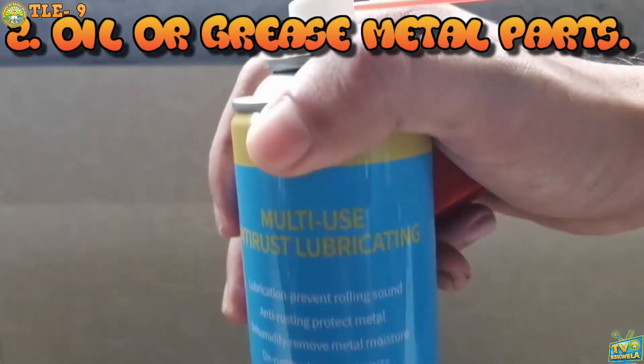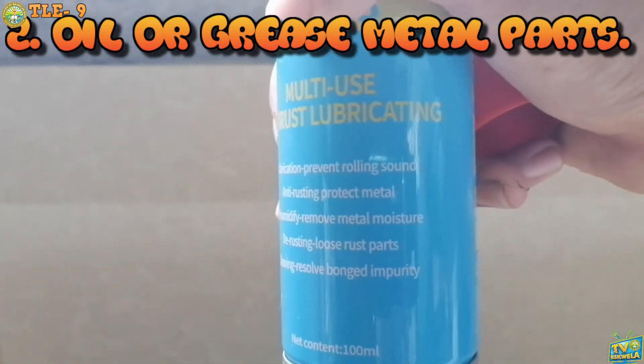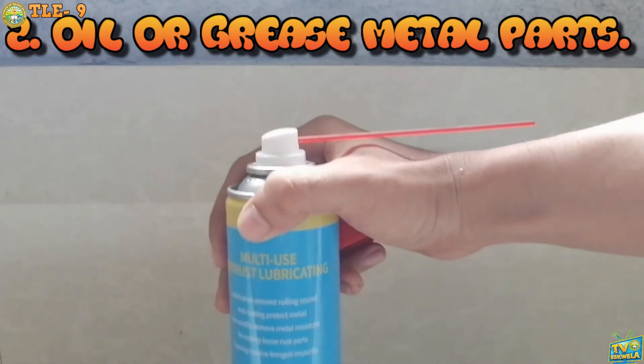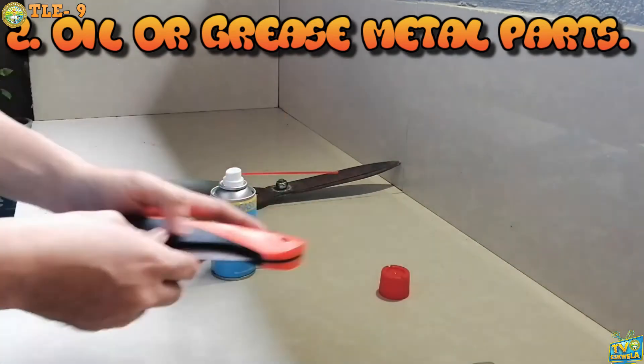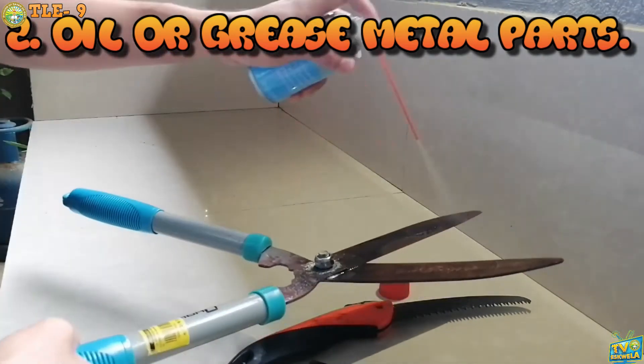Second, oil or grease metal parts. This will prevent rust of metal parts of tools and equipment. Oiling the movable parts makes the tools easy to work with. It also increases the efficiency of the tools or equipment.